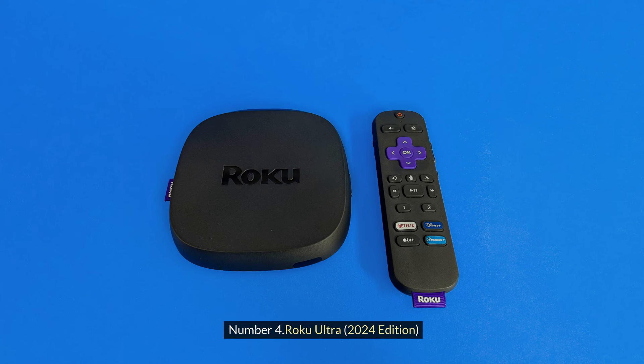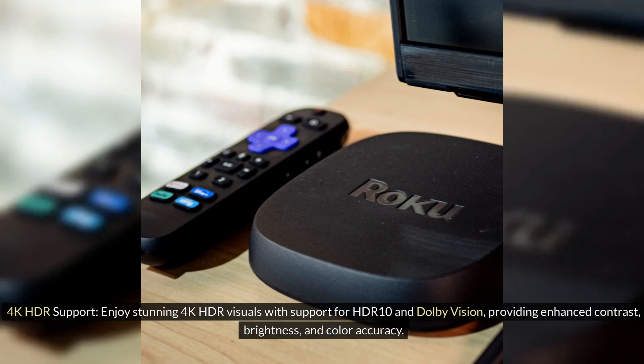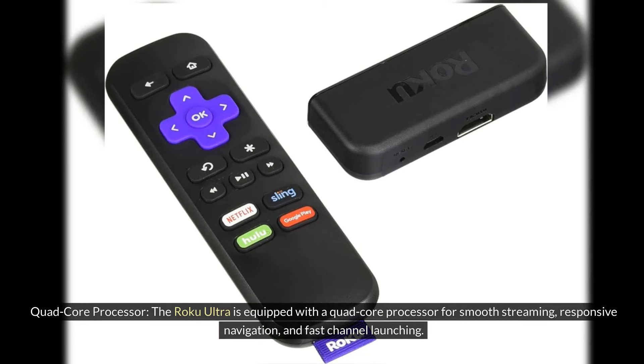Number 4: Roku Ultra, 2024 Edition. 4K HDR Support: Enjoy stunning 4K HDR visuals with support for HDR10 and Dolby Vision, providing enhanced contrast, brightness, and color accuracy. Quad-core Processor: The Roku Ultra is equipped with a quad-core processor for smooth streaming, responsive navigation, and fast channel launching.